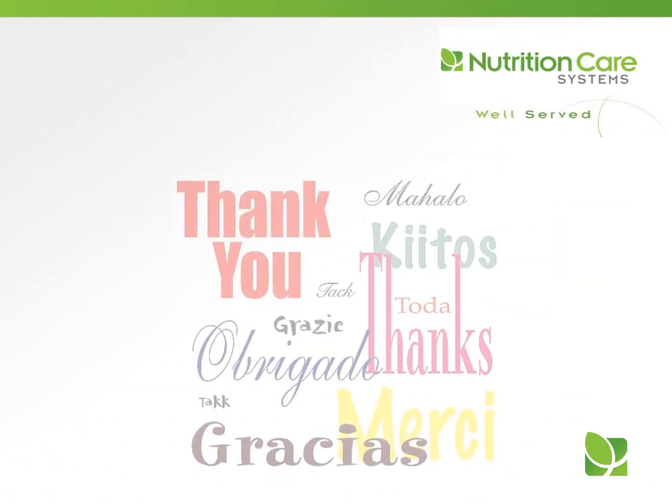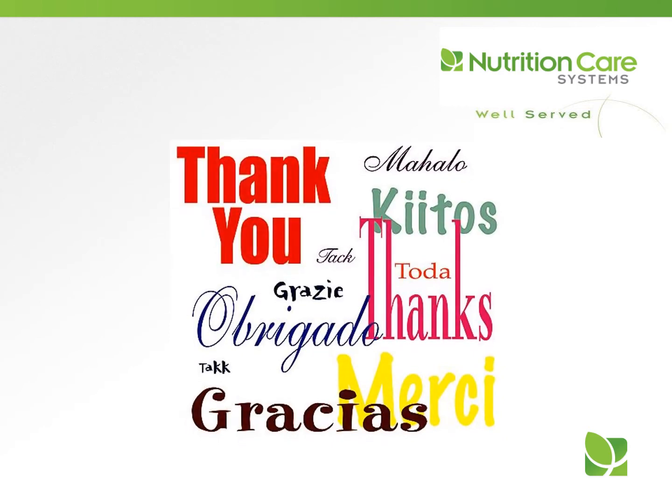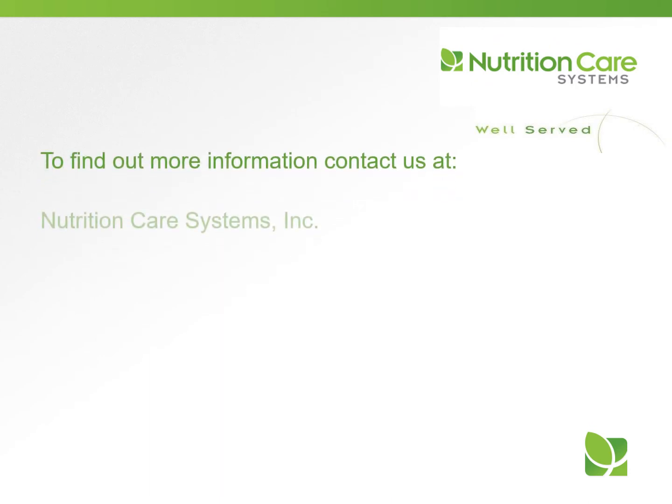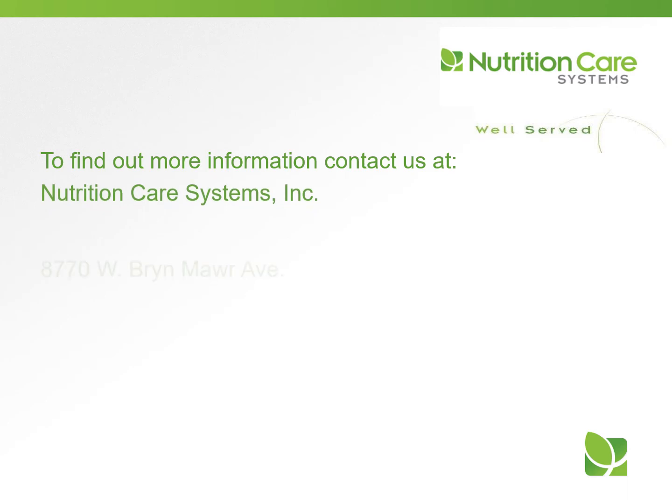Thank you for your participation in today's program. Our goal is for you to use this information in your daily work. We hope you are well served today and every day. If you would like more information about our in-service programs or dietitian consulting services, visit us on the web at nutritioncaresystems.com.